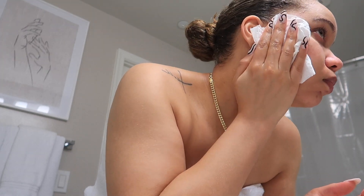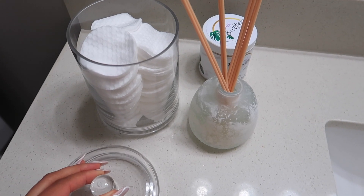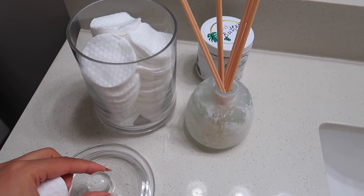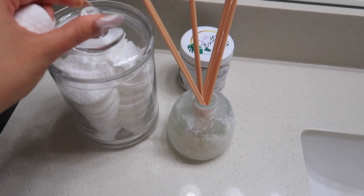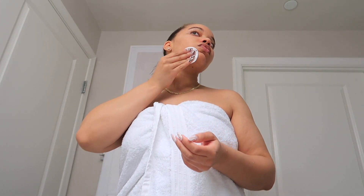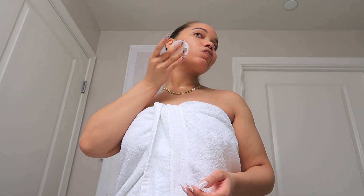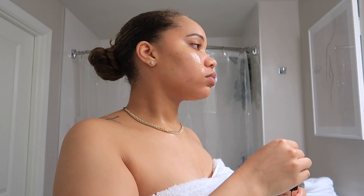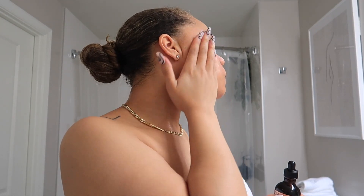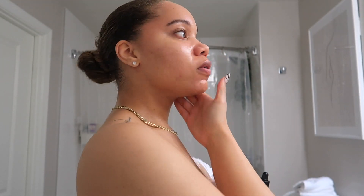For the next steps of my skincare routine — tone, treat my problem areas, moisturize, all that good stuff — you guys definitely need to check out this vitamin E oil I'm about to show you. It's really, really good; I've linked it in my Amazon store. It has been a game changer for how soft, glowy, and youthful my skin looks. I really love this oil.